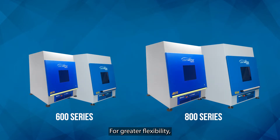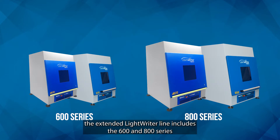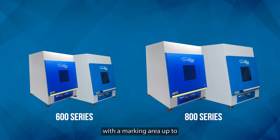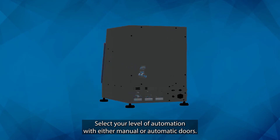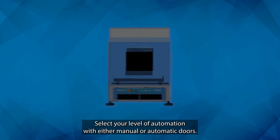For greater flexibility, the extended LightRider line includes the 600 and 800 series, with a marking area up to 300 by 300 millimeters. Select your level of automation with either manual or automatic doors.